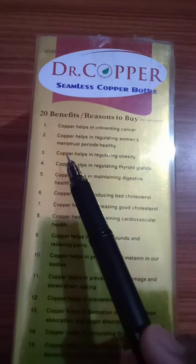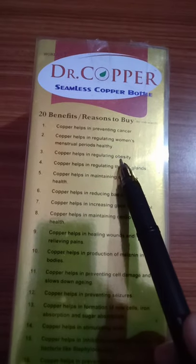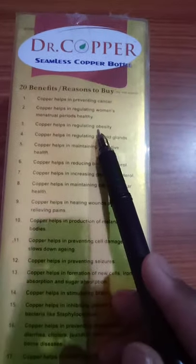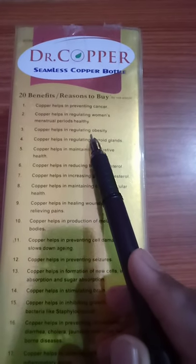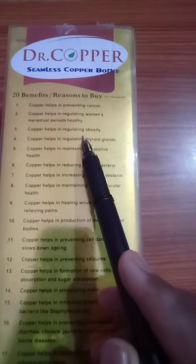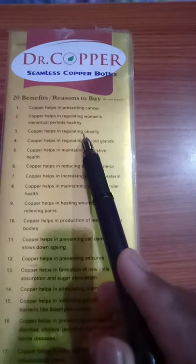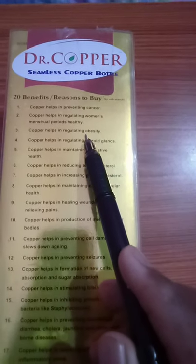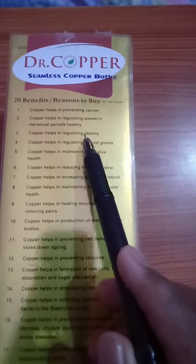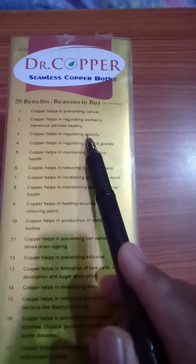Number 3: Copper helps in regulating obesity. The risk factors of obesity are a complex combination of genetics, socio-economic factors, metabolic factors, and lifestyle choices. Copper can help burn more calories than physical activity like exercise, yoga, gym, and aerobics. So use this Dr. Copper Water Bottle.